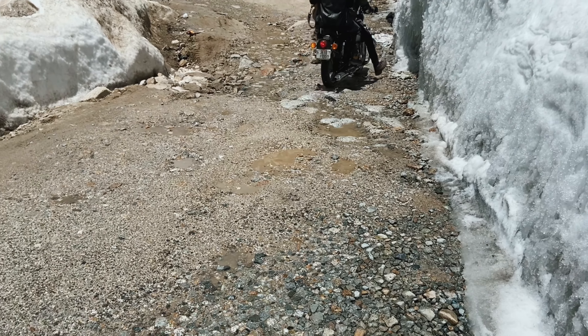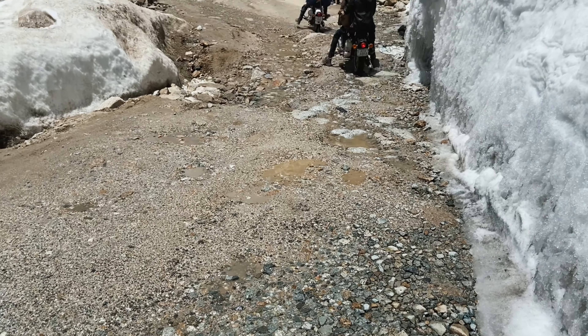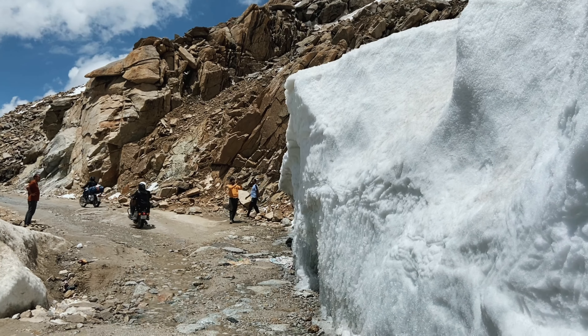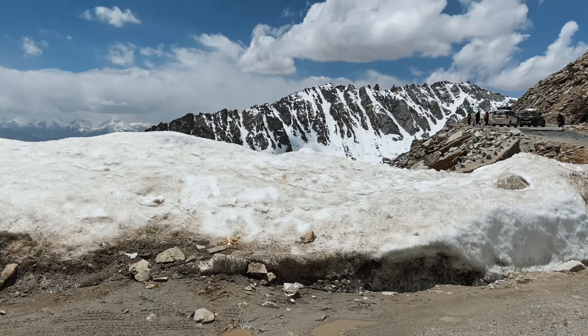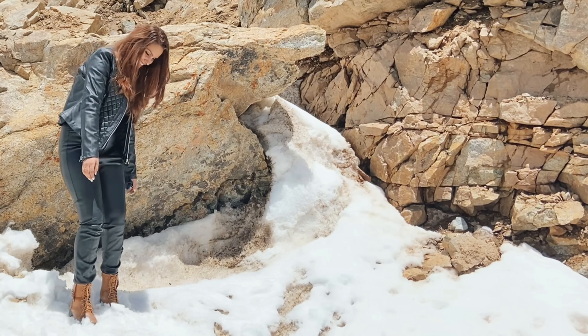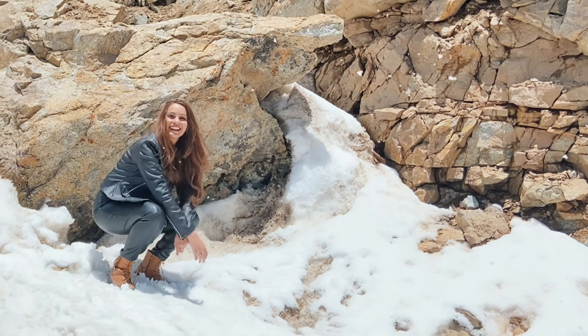We stopped on the road to click pictures in the snow. We took our photos here, and now we are heading to Khardung La.